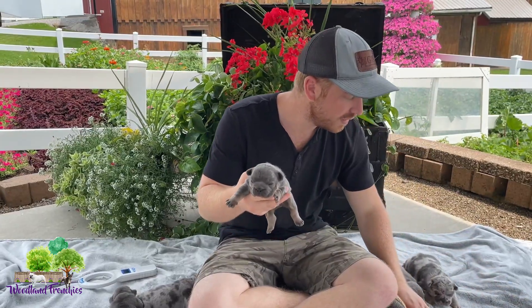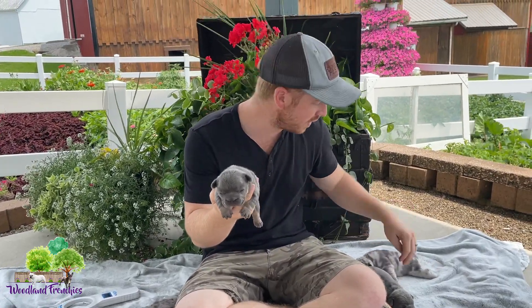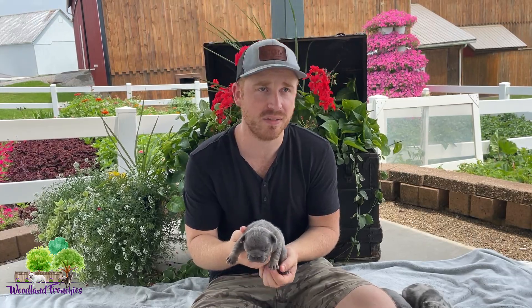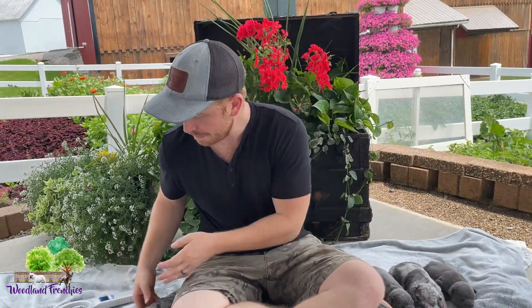Next we have another male. This here is Neo — a blue and tan male. He's the smallest male so far. This litter should be around 35 to 40 pounds full grown, depending on male or female. The 50-50s should be around 45 pounds, the biggest. And then the 7-8s should be around 30 pounds.